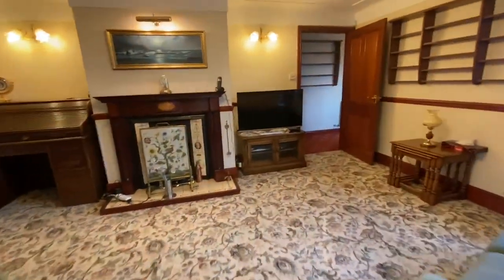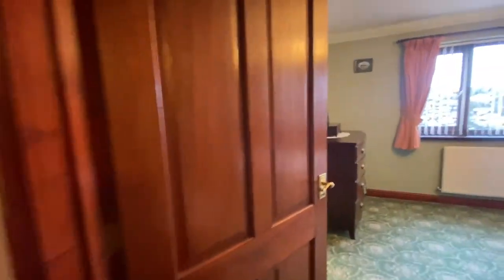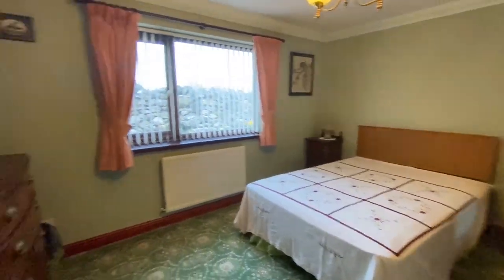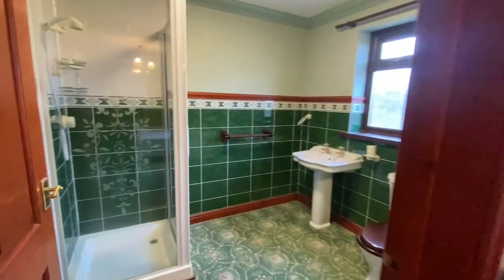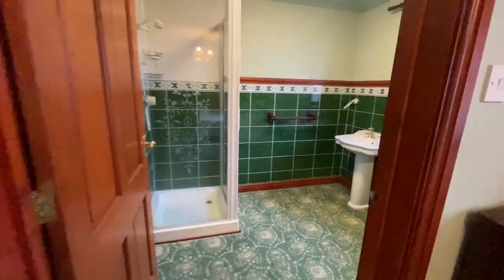The living space is complemented by the bedrooms. We've got three good-size bedrooms — the first of which is a large double bedroom, and it has a large en-suite shower room as well, which is a great feature of this bedroom.